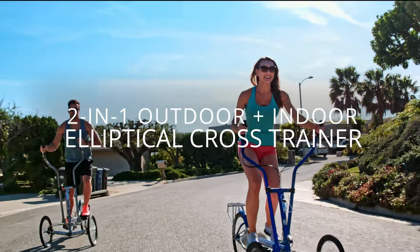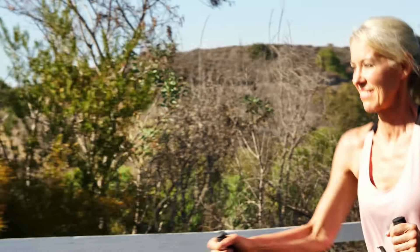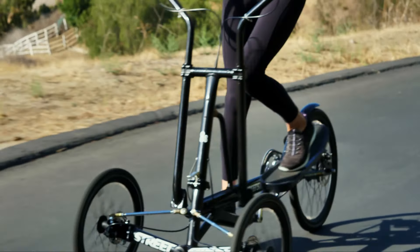Introducing the first two-in-one outdoor and indoor elliptical cross trainer. The Street Strider gives you the combined benefits of running, cycling, and the elliptical, but without the physical stress on your joints and body.